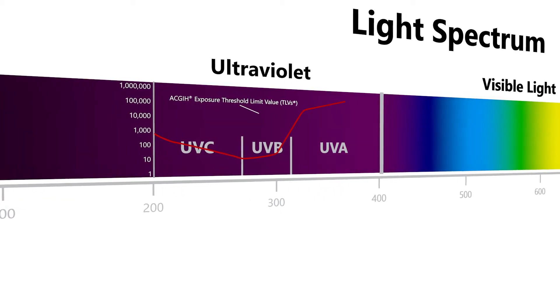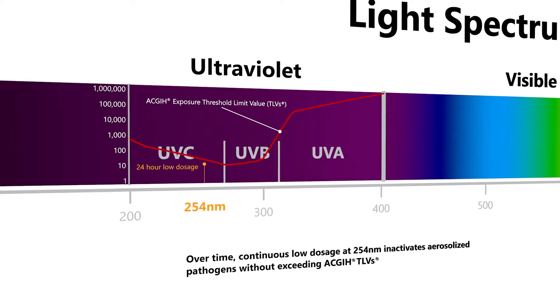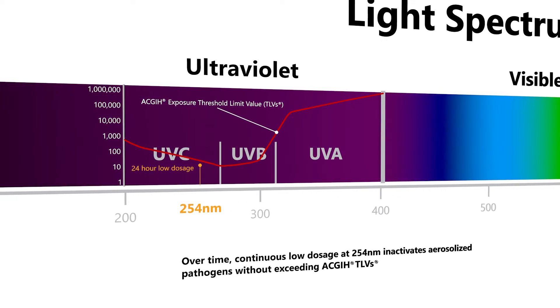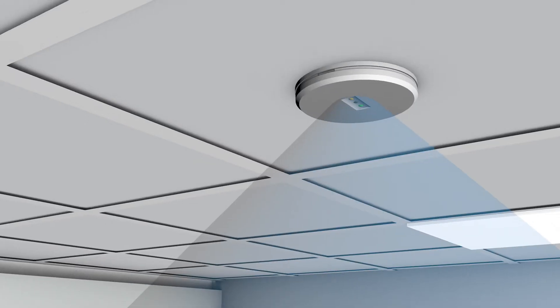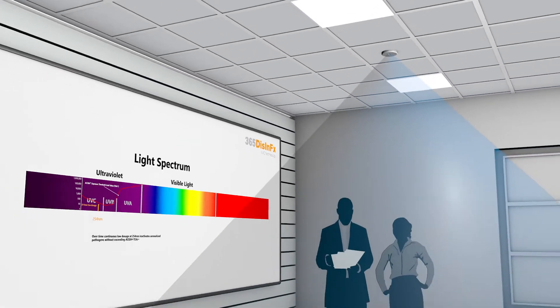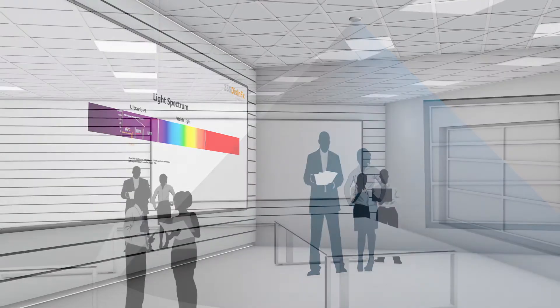365 Disinfects operates below human exposure limit standards and provides an additive measure of disinfection in conjunction with other protective procedures. Our patent-pending LED UVC technology delivers a continuous, controlled dose that helps to deactivate viruses throughout the day as people enter and leave a space.